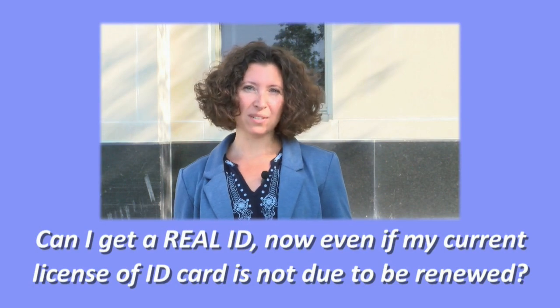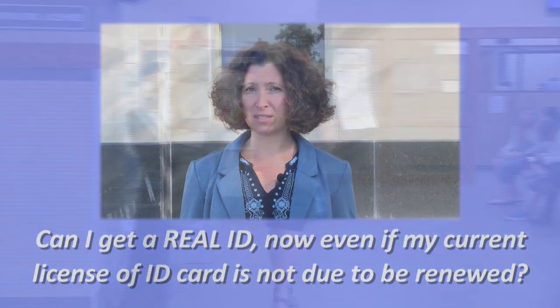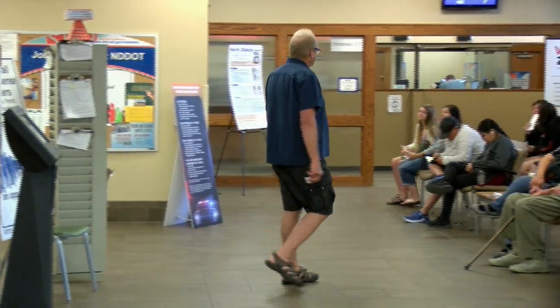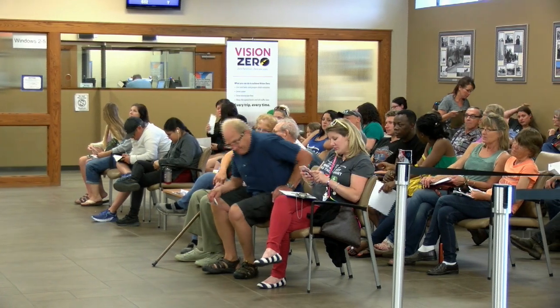Can I get a Real ID now, even if my driver's license or ID card is not due to be renewed? If your license or ID card expires between now and October 2020, get your Real ID at the time of renewal. If it expires after that date and you need to have a Real ID, you'll need to come in before that date to get that license.